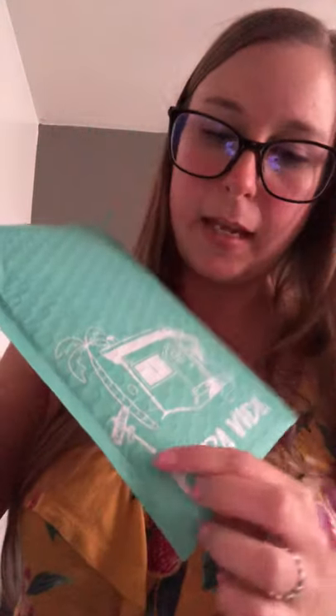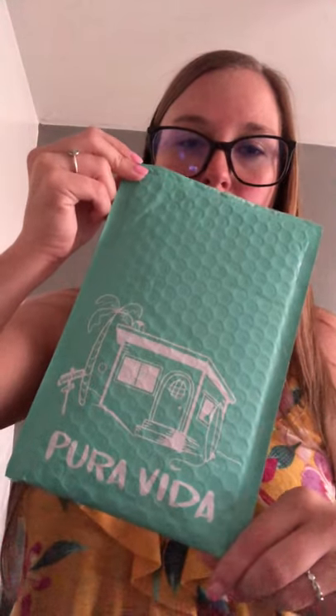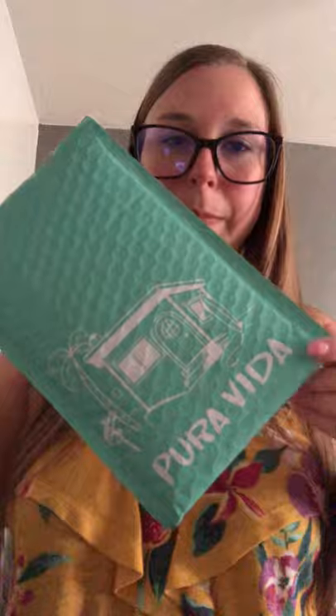So I'm excited to see what's in this package. I know what it is because I ordered it, but let's see what's in here. The cute packaging says Pura Vida, and this little sign here says 'Good Vibes Only.' I love that it's like a little surf shack or beach shack.